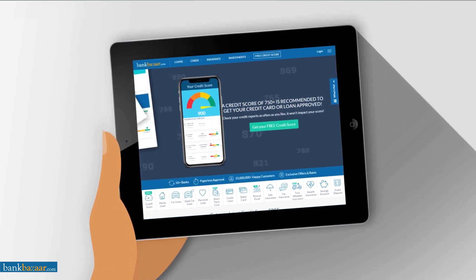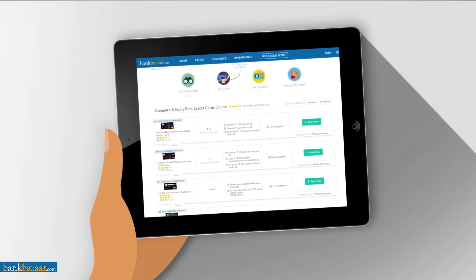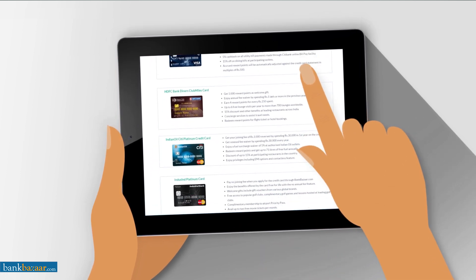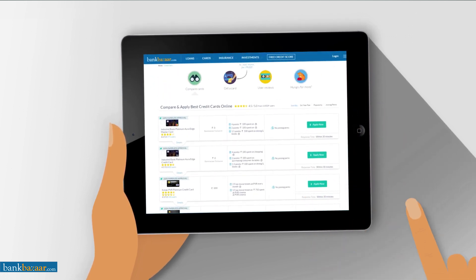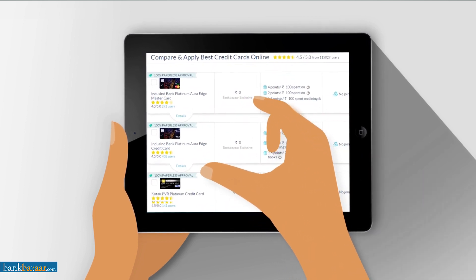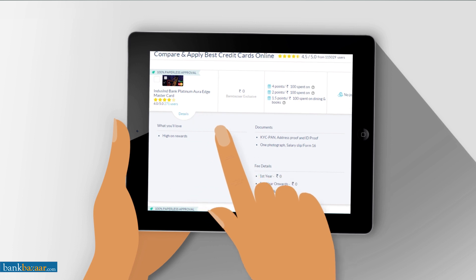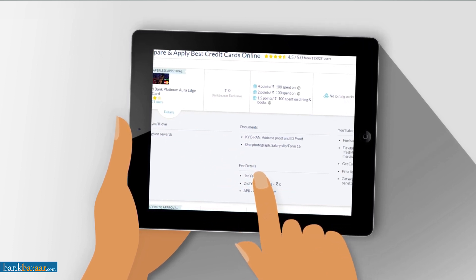Why apply for a credit card on bankbazaar.com? We're going to give you some really solid reasons. You can compare different cards and pick the one that suits you best. Plus, you can track your application status at any point. Also, you can apply from anywhere in the world, anytime. And best of all, all of bankbazaar's services are completely free of charge to you.